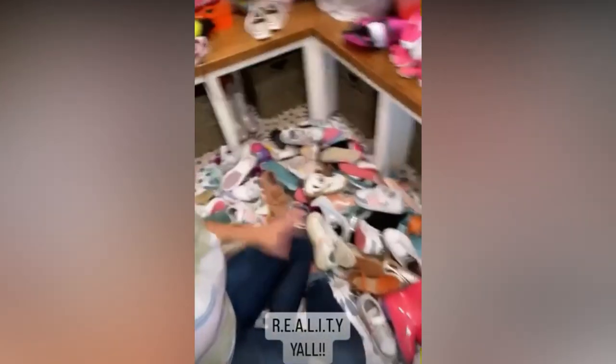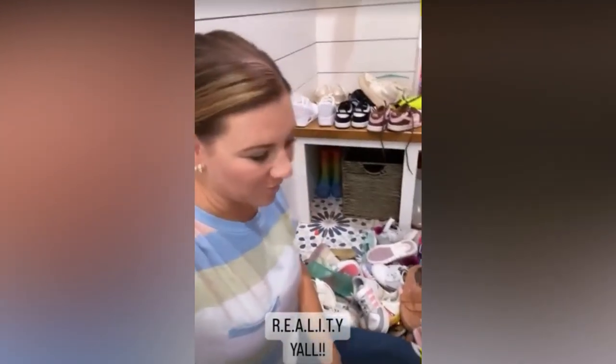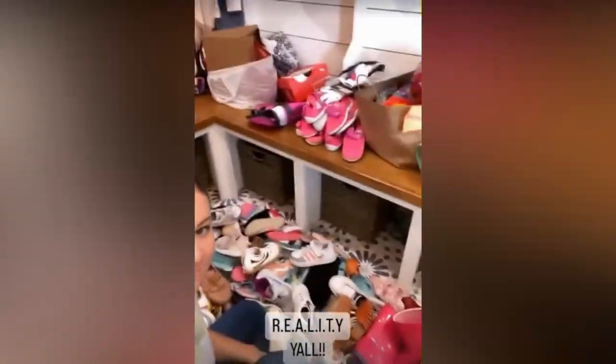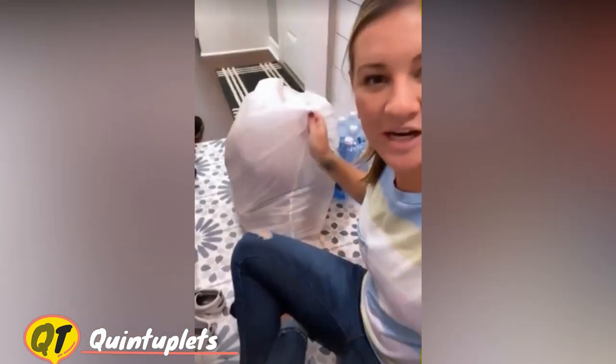I literally probably have all of these that I could get rid of, so I'm going to go through them and see what we're going to keep down here because we don't have enough room for all this. I've made some progress. I've found a bunch of shoes that are just singleton, so I've got to go look for the other one.